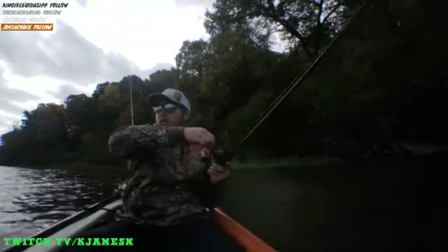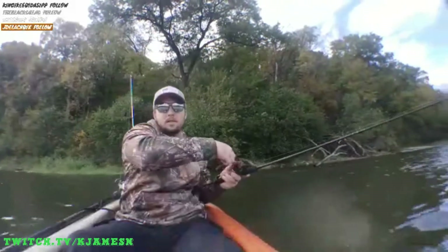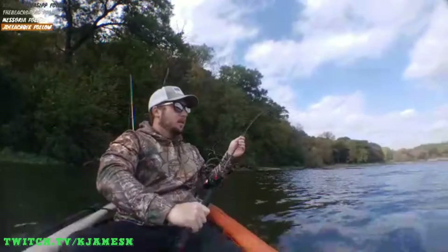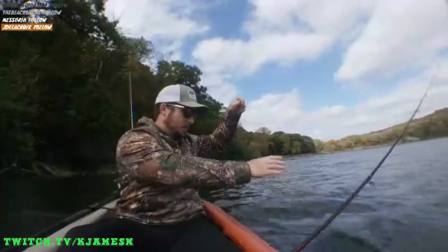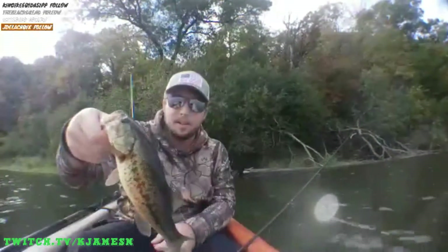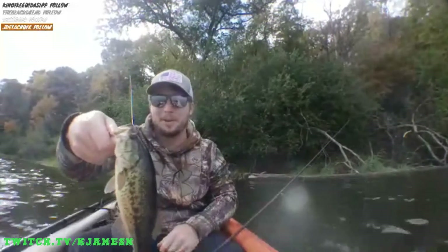There we go — this feels decent. That's a nice bass. These bites today are so slow. They're just hyper-close. Full water bass, I tell you. This one's bigger than the last one. If we keep going at this rate, we'll be at eight pounders in about a half hour.